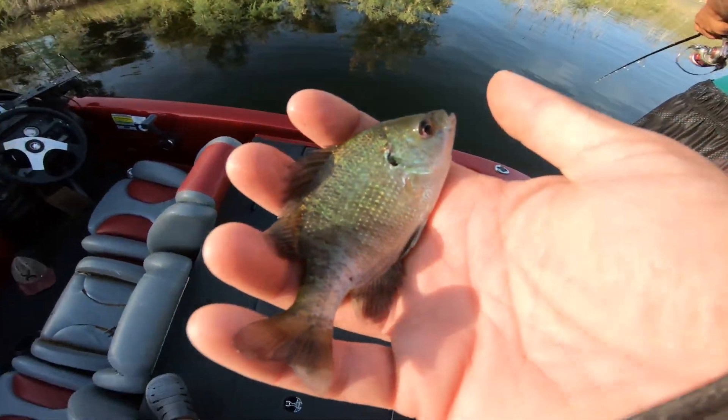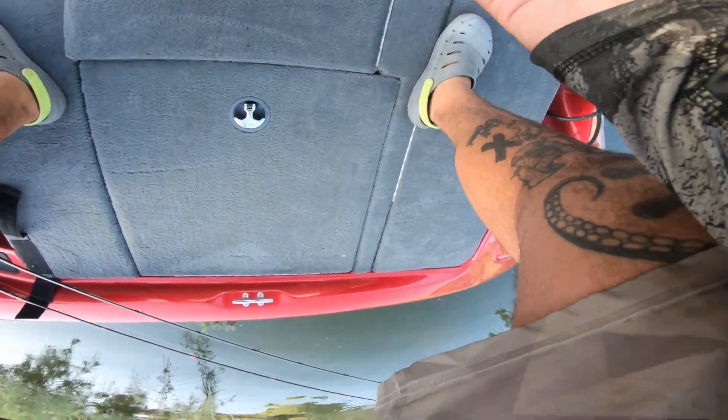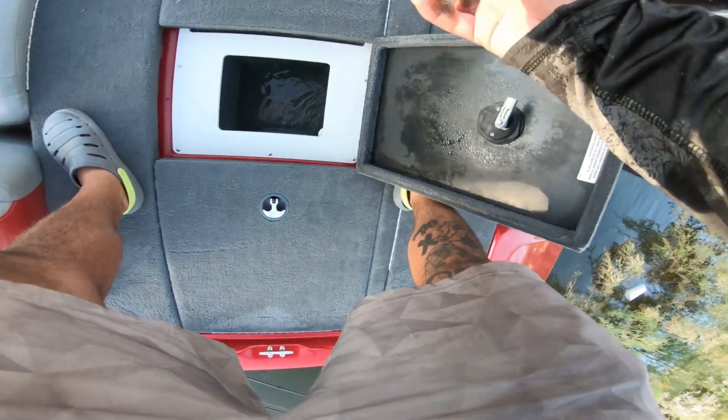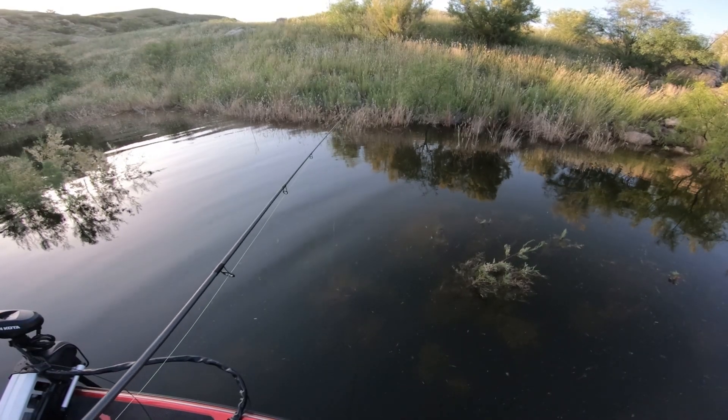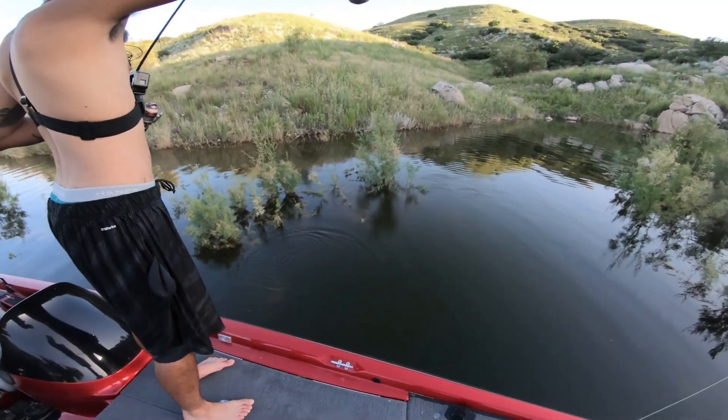Another bluegill for the pond — we're back in this cove. Can't catch that now, might as well catch a bluegill. Got him! Let's go.